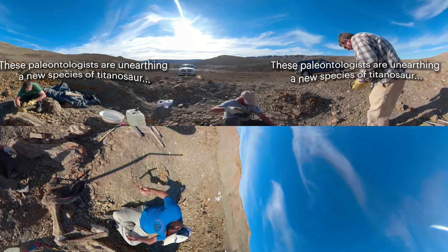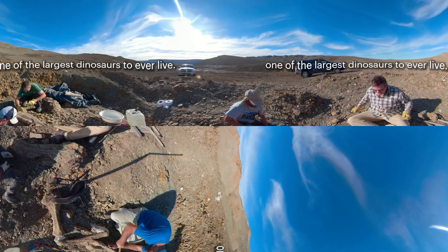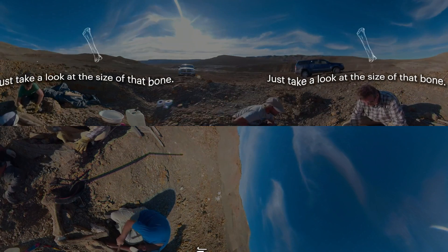These paleontologists are unearthing a new species of titanosaur, one of the largest dinosaurs to ever live. Just take a look at the size of that bone.